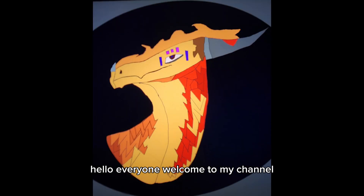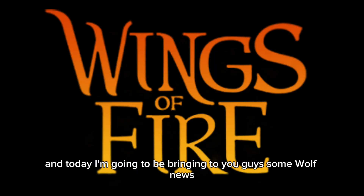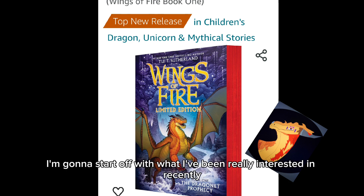Hello everyone, welcome to my channel. My name is Schism and today I'm going to be bringing you guys some Wings of Fire news. First of all, I'm going to start off with what I've been really interested in recently.